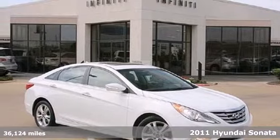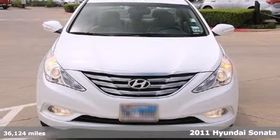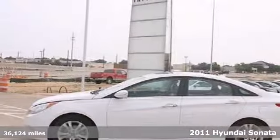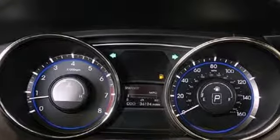Here's a 2011 Hyundai Sonata. Spacious and stylish, it boasts standard amenities including steering wheel audio and cruise controls, electric speed proportional power steering, remote power door locks, and a McPherson strut front suspension.